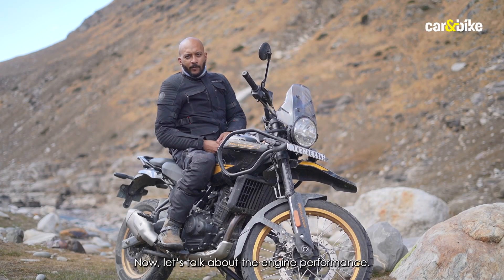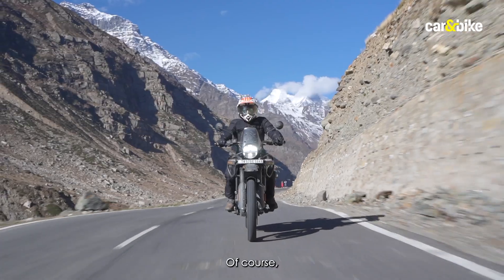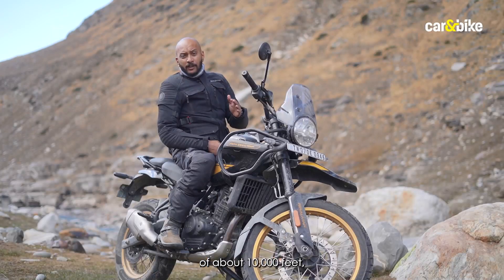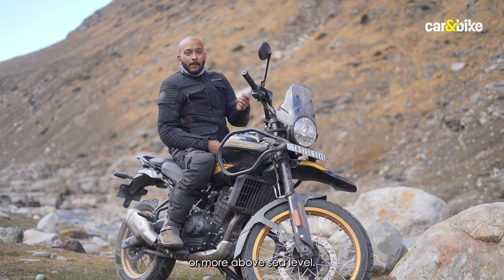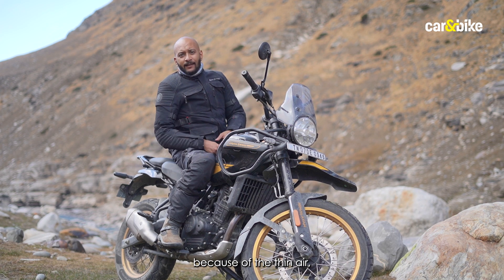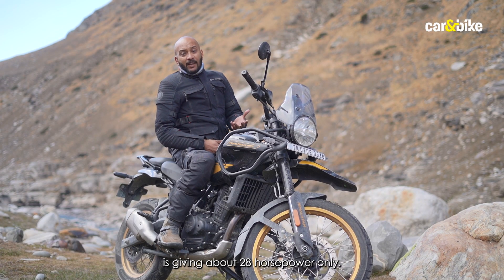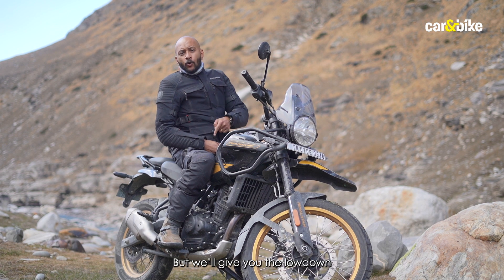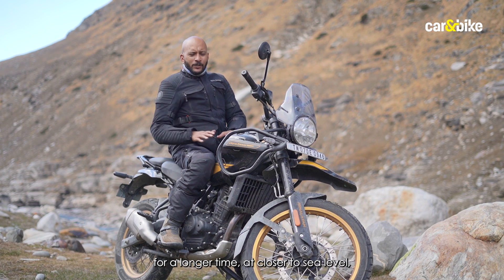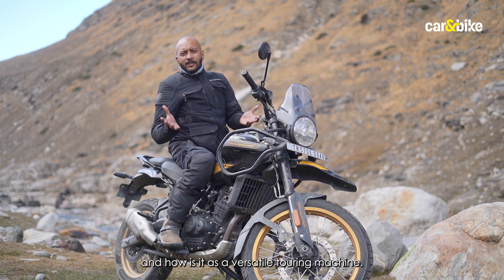The new Himalayan has much better performance than the outgoing model. It's worth noting we're riding at a very high altitude — about 10,000 feet, roughly 3,000 meters above sea level. According to Royal Enfield, the thin air at that altitude means you won't get the full 40hp, so the engine is delivering about 28hp here. We'll give a full performance breakdown once we ride the bike at closer to sea level in everyday conditions — including city traffic, commuting, and touring.